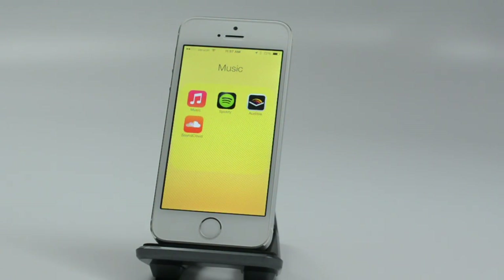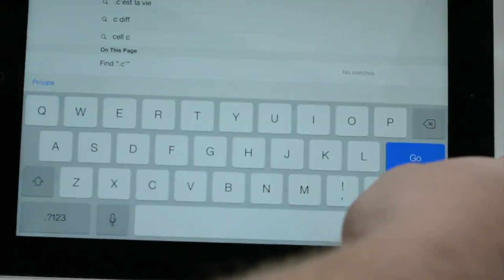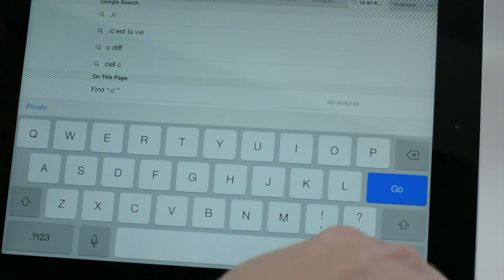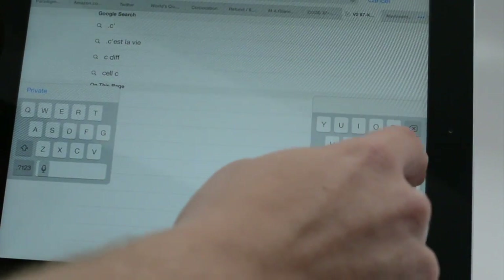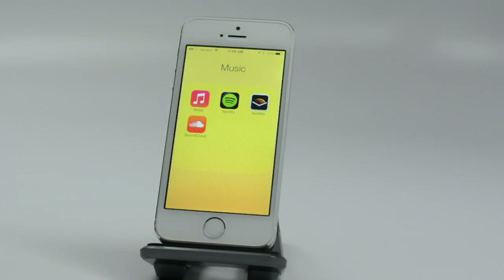For the next one, we jump over to the iPad. With the iPad keyboard, if you want to type while holding the iPad standing up, you can actually split the keyboard and move it around the screen. This makes it much easier to type with your thumbs.